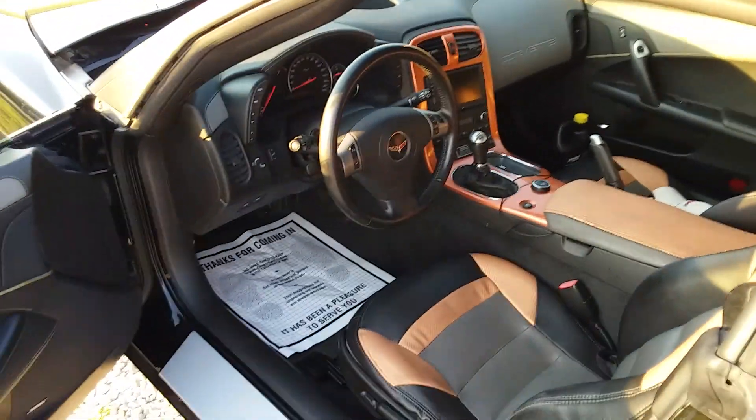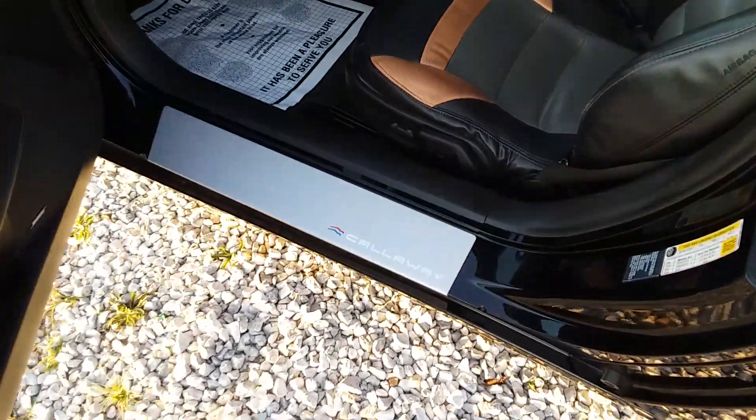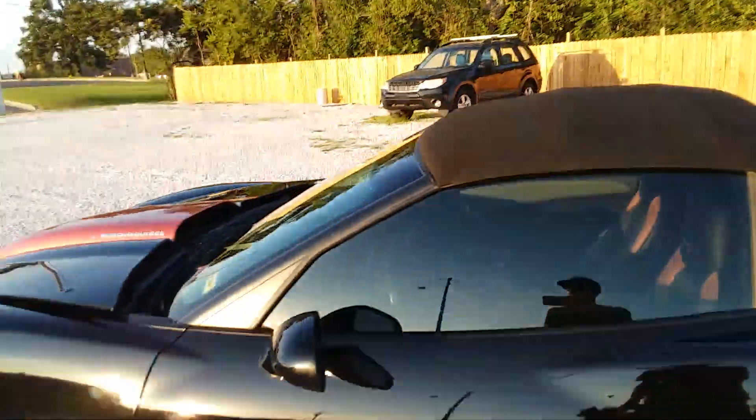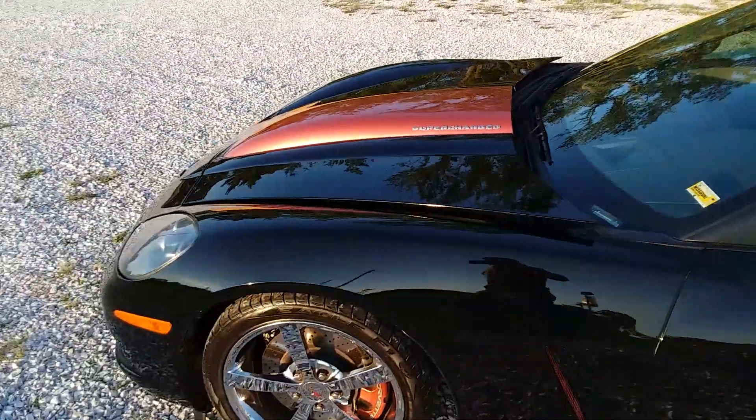75,000 miles, drop top. See where it says Callaway there, it says Callaway down yonder, and it says supercharged up here.